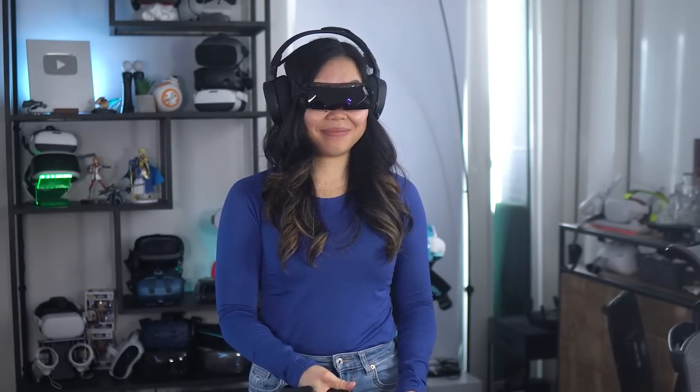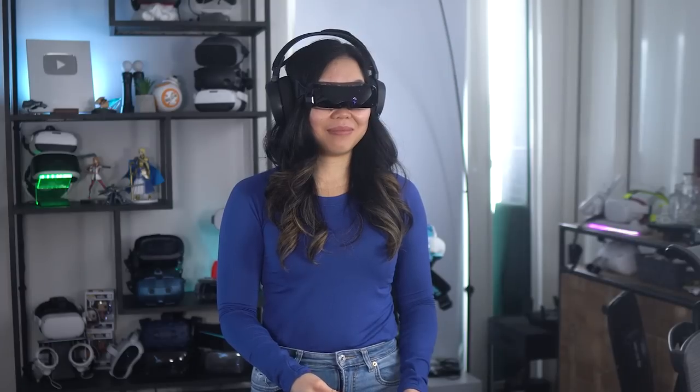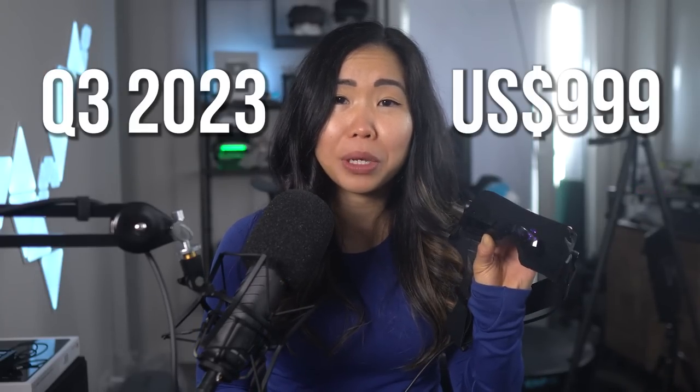I finally got a preview unit and had time to test it over the last month. It's not the final version and I have to send it back, plus there could be some improvements later. But it should be close to the version releasing in Q3 this year.